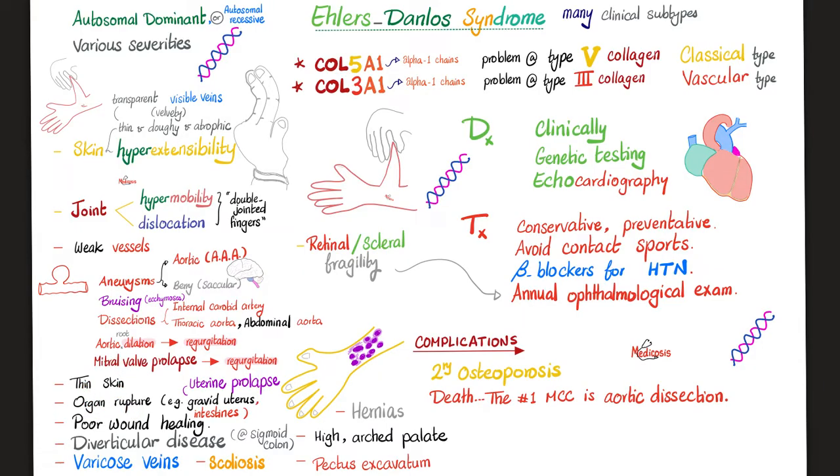Thin skin and organ rupture are also features — the gravid uterus can rupture, intestines can rupture, and the uterus can have prolapse. It's a connective tissue disorder, and one function of normal connective tissue is to keep organs in place. There is also poor wound healing, diverticular disease especially in the sigmoid colon, varicose veins, visible veins under the skin, scoliosis, pectus excavatum, hernias including inguinal hernias, and high arched palate.